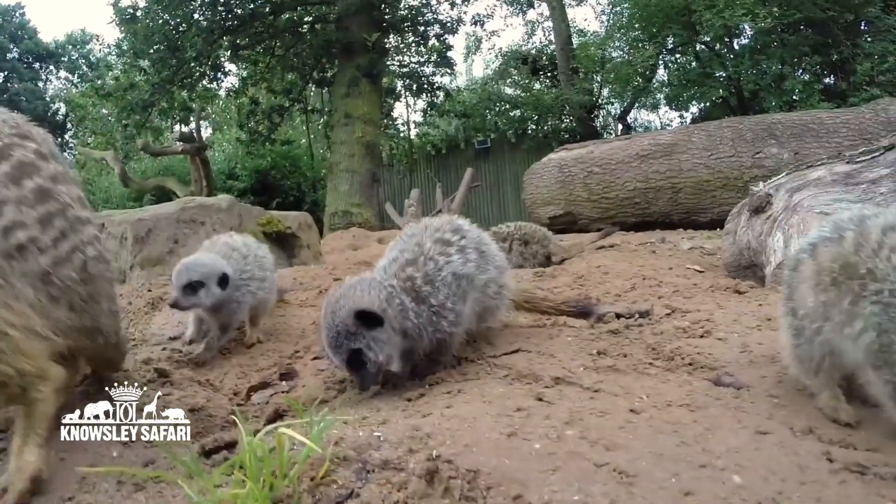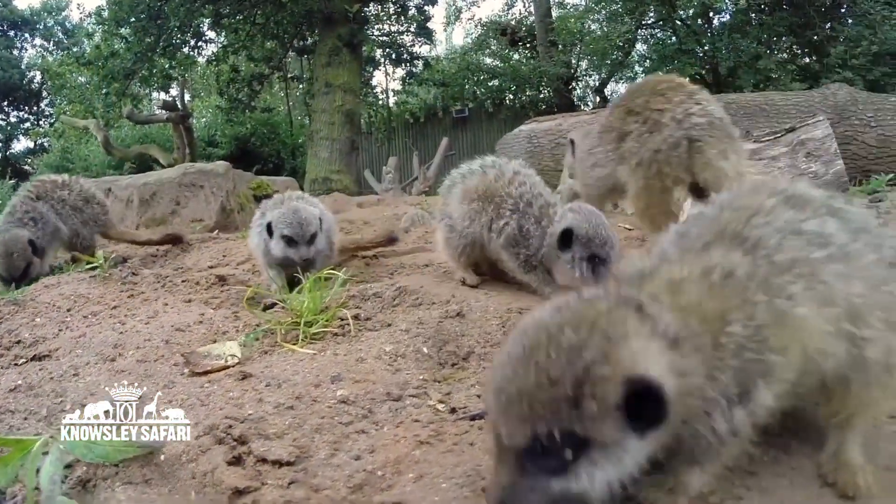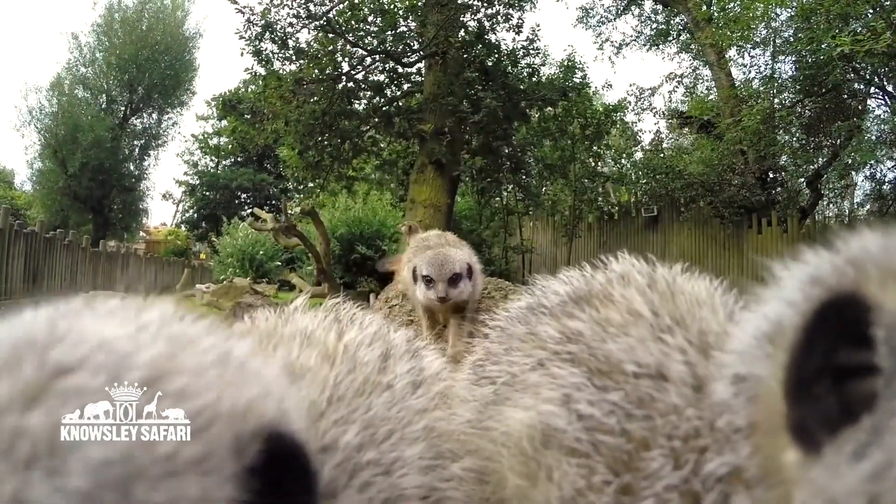Meerkats have got black patches around their eyes. Have a think about why this could be. Meerkats have little black patches around their eyes like they're wearing sunglasses. You can find some sunglasses at home, put them on, pretend that you are a meerkat. Those black circles around their eyes act just like sunglasses — they stop the glare of the sun getting into their eyes.